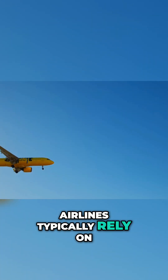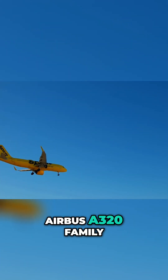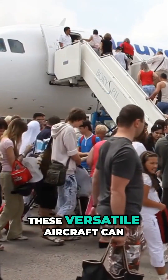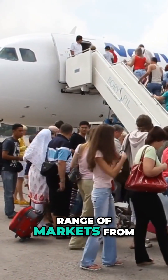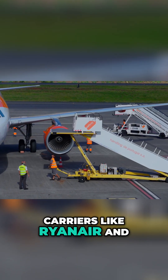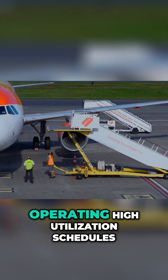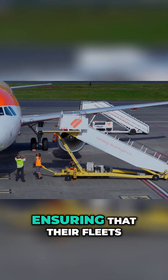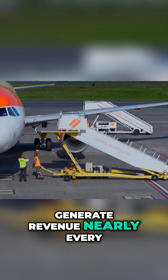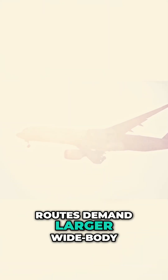For medium-haul routes, airlines typically rely on narrow-body jets like the Boeing 737 or Airbus A320 family. These versatile aircraft can efficiently serve a wide range of markets, from high-density domestic routes to international flights. Carriers like Ryanair and EasyJet maximize the efficiency of these planes by operating high-utilization schedules, ensuring that their fleets generate revenue nearly every hour of the day.